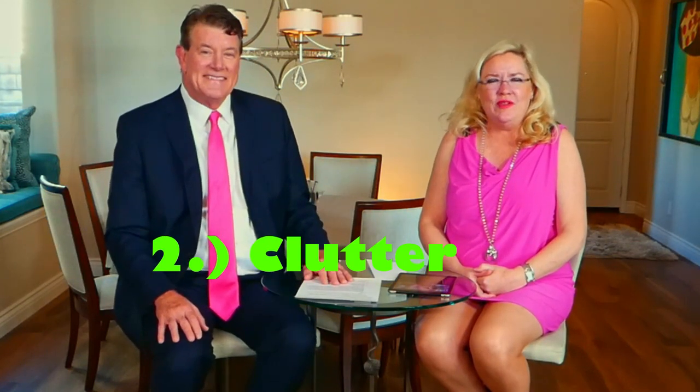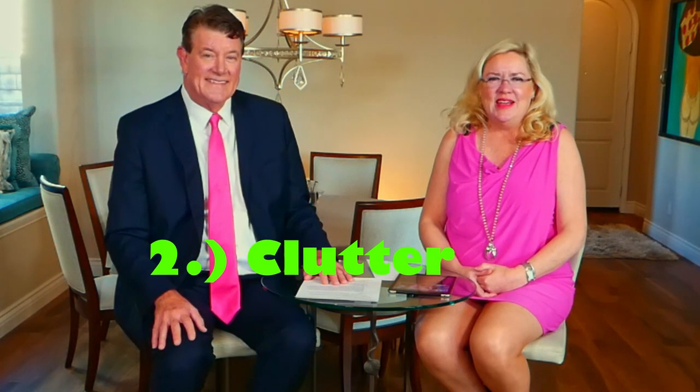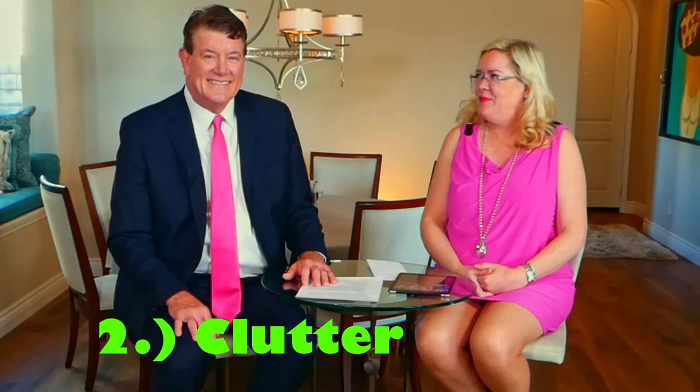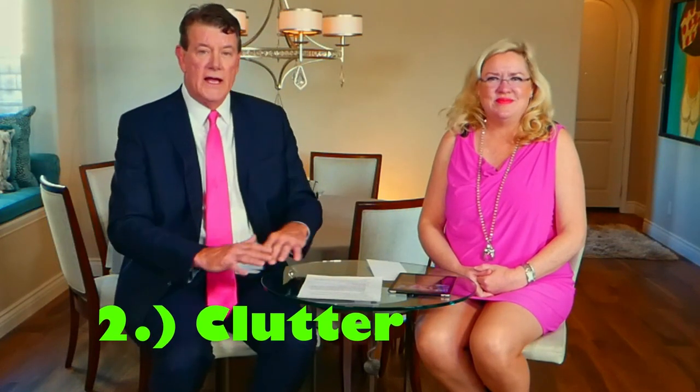Number two on our five tips is clutter — get rid of it. You are moving if you are selling your home, so it is time to go through your things. Clear off all the countertops and get rid of the piles. Start packing, put things in boxes, put them in the garage. The only place you don't have to eliminate clutter is the garage — the house should be show-ready, and all your treasures can go out there.